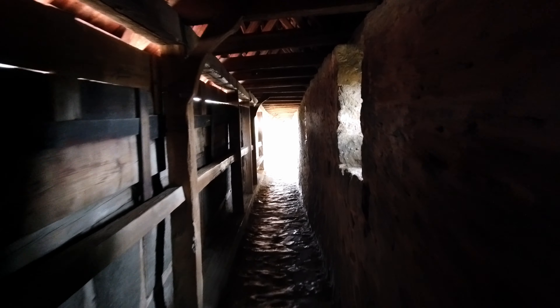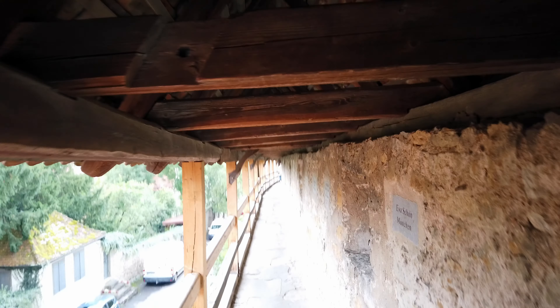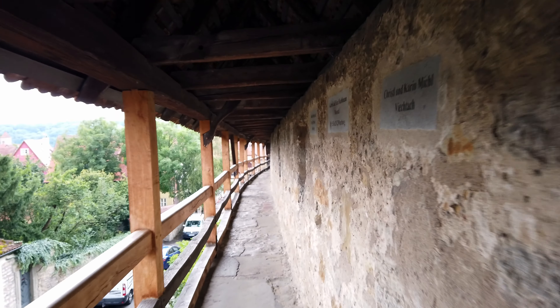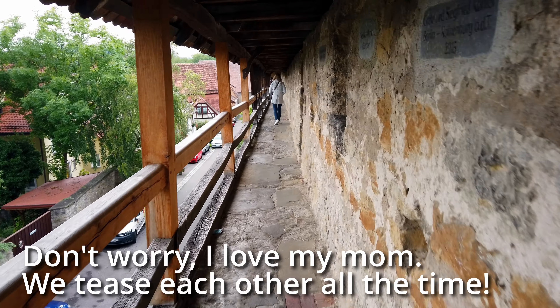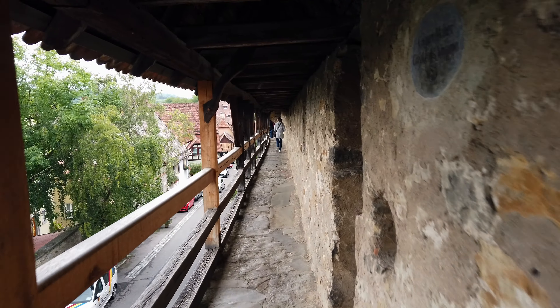Oh, it stinks in here — smells like cow manure. Look at all these things — they're from Japan. These people are from Florida. I guess you can donate money to help rebuild or restore this, which is kind of cool. Here's all the tile and the big towers.